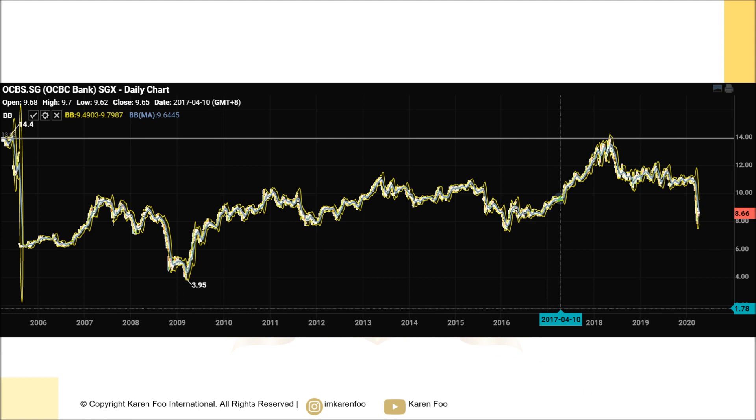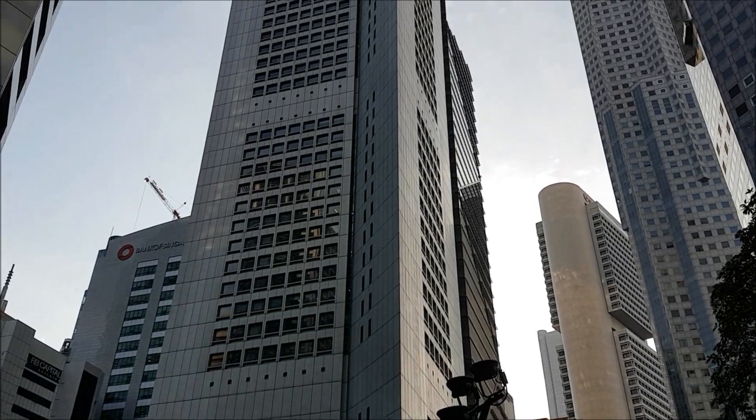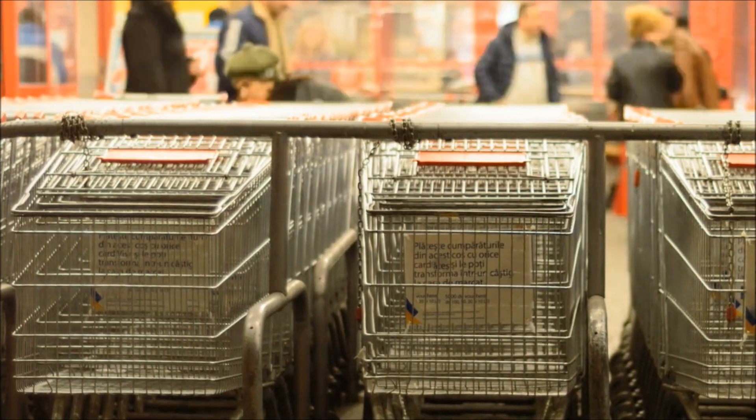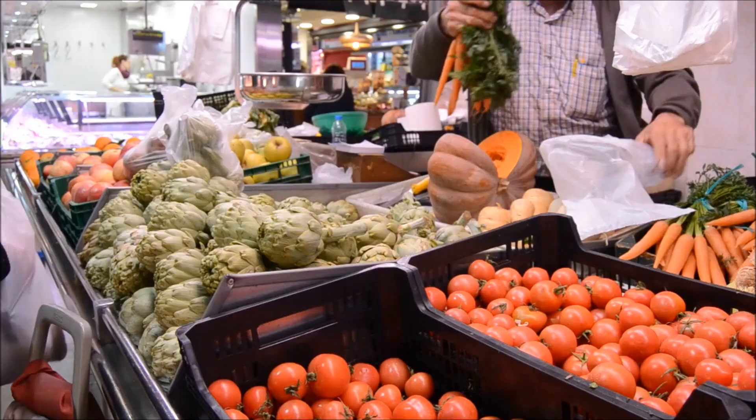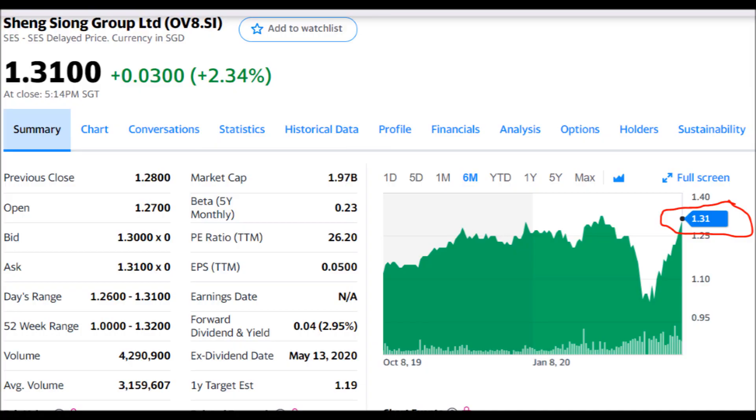The next stock — some of you have asked me about bank stocks. If you're a complete beginner, bank stocks would be more risky for you; beginners should look into consumer staple or more defensive stocks. Sheng Siong was a good pick when it was at the bottom, but right now it's a little bit above the price where I'd want to buy it. Sheng Siong went up because people are buying a lot during the pandemic.